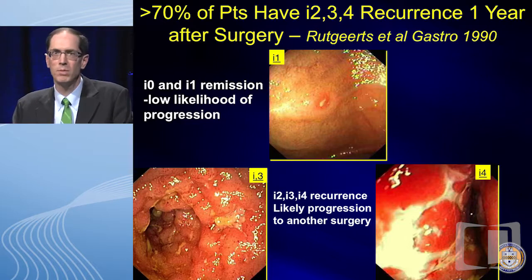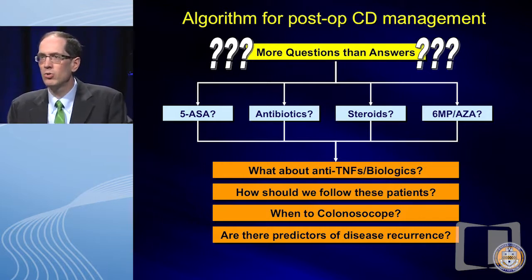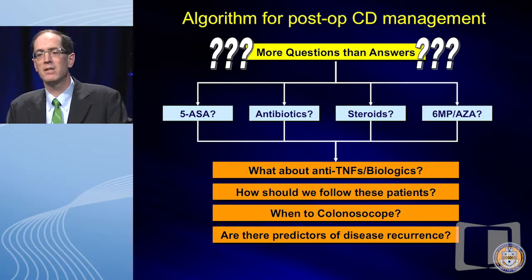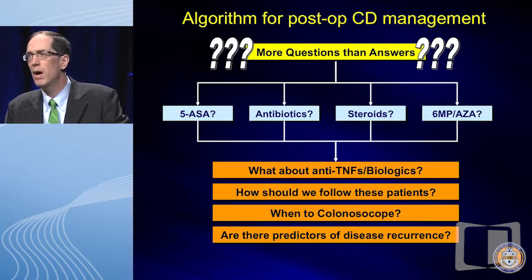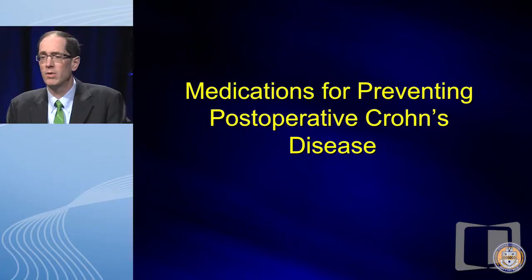How do we treat post-op Crohn's? Historically there have been studies looking at 5-aminosalicylates, antibiotics, corticosteroids, and Jean-Fred Colombel went through data on 6-MP and thiopurines for post-op Crohn's. Where do anti-TNFs fall into this treatment cascade? How do we follow these patients post-operatively — colonoscopy, fecal calprotectin? In Italy and Canada, what about small bowel ultrasound as a predictable way of measuring recurrence?